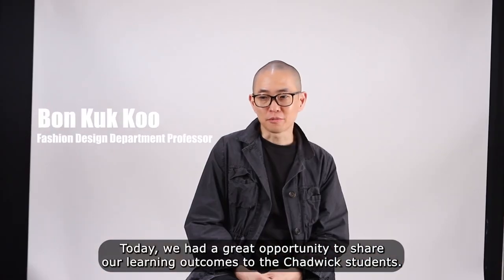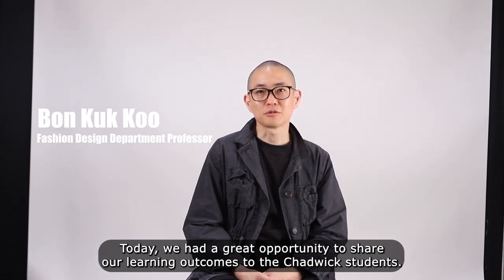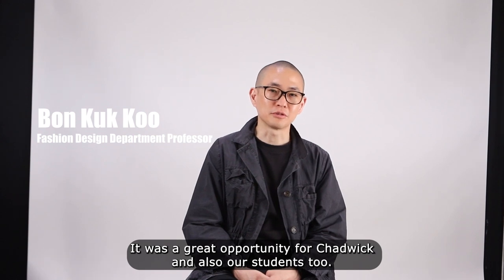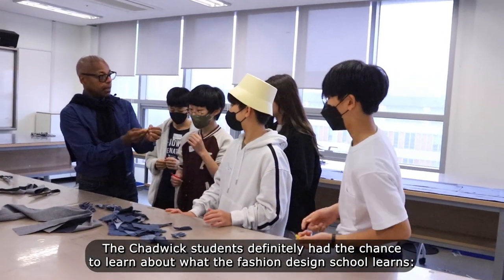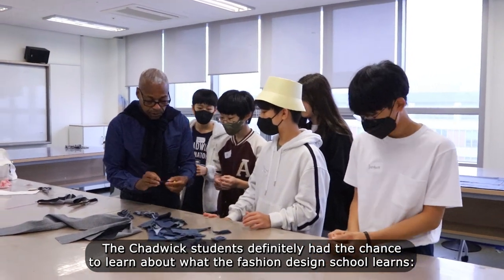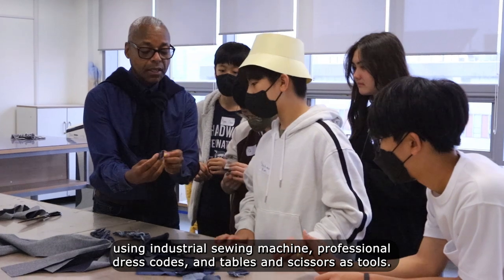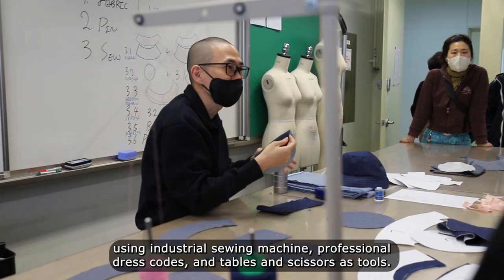Today we had a great opportunity to share our learning outcomes with Chadwick students, and it was a great opportunity for both Chadwick and our students too. Chadwick students don't really have the chance to learn how a fashion design school works — using industrial sewing machines, professional dress forms, and tables and scissors as tools.